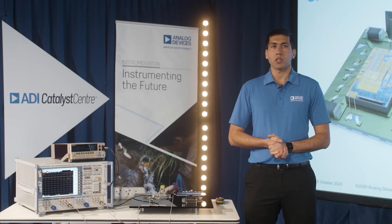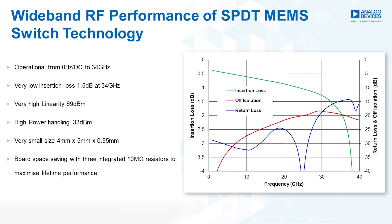Analog Devices MEMS switch technology offers low insertion loss over a wide frequency range. It has 1.5 dB insertion loss at 34 gigahertz, very high linearity of 69 dBm, and very high power handling of 33 dBm.